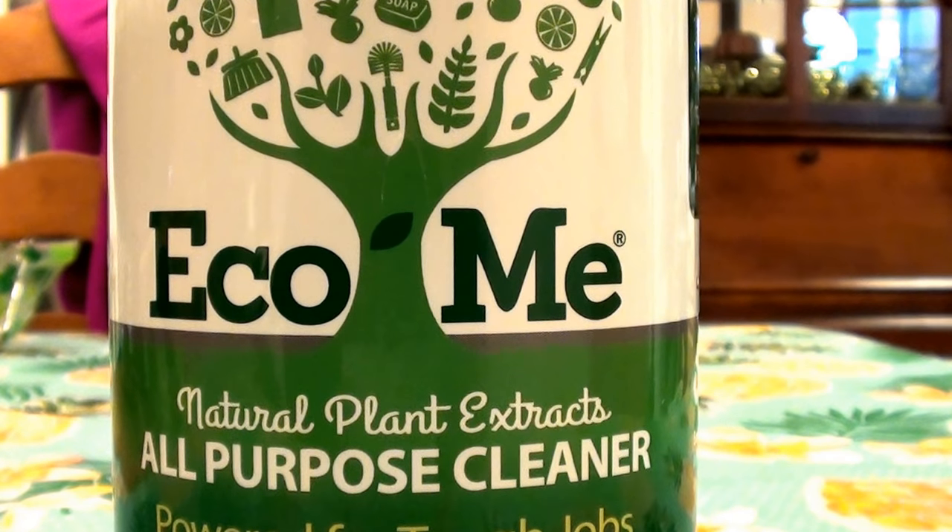I've also been using this a little bit in my bathtub. It doesn't deep-clean the bathtub, but for a quick spritz and wipe-down with a sponge as a daily maintainer — just to keep that nasty ring around the tub away — it works okay. Not stellar, but it works okay as a daily maintenance product.